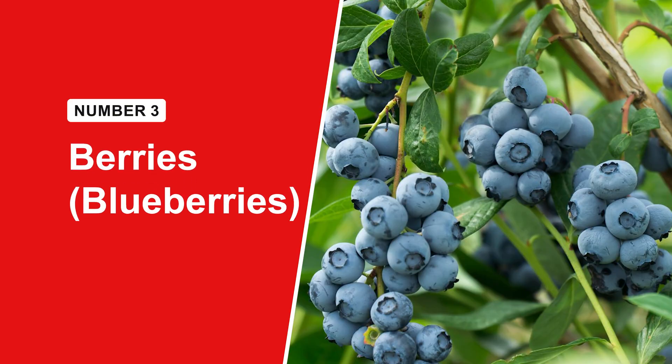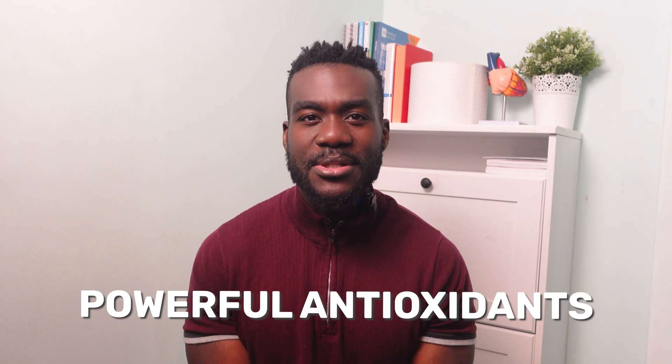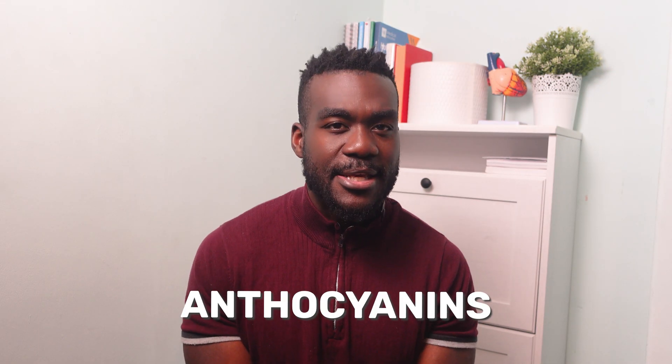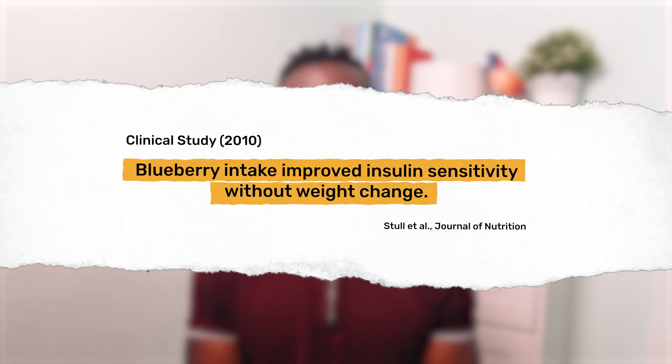If you're worried that fruit is off limits, let me reassure you — berries are different. They're low in sugar, low glycemic, and full of powerful antioxidants, especially anthocyanins, which help your cells respond better to insulin. One study found that eating blueberries every day improved insulin function even without any weight loss. So when you're craving something sweet, go for a handful of berries instead of a biscuit.